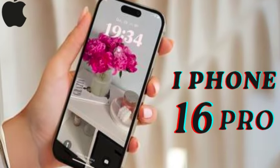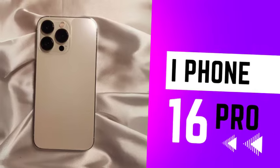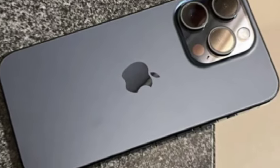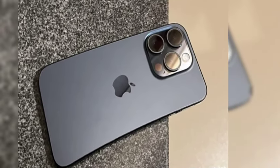Leaked dummy models reveal that all four iPhone 16 models will feature the action button, with the new capture button designed to be flush with the side of the device. This design aims to streamline the user experience while taking photos and videos, providing a sleek and functional addition to the device's interface.